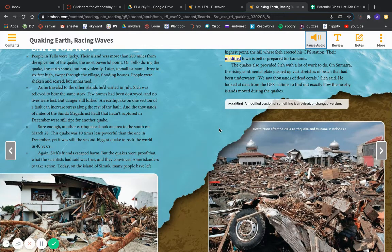But danger still lurked. An earthquake on one section of a fault can increase stress along the rest of the fault. The thousands of miles of the Sunda Megathrust Fault that hadn't ruptured in December were still ripe for another quake. Sure enough, another earthquake shook an area to the south on March 28th. This quake was ten times less powerful than the one in December, yet it was still the second biggest quake to rock the world in 40 years. Again, C.'s friends escaped harm, but the quakes were proof that what the scientists had said was true, and they convinced some islanders to take action.